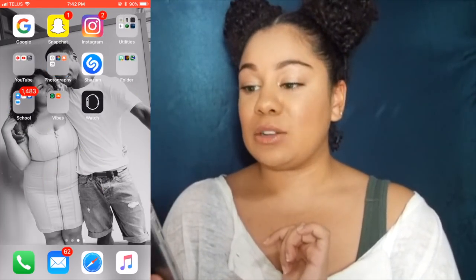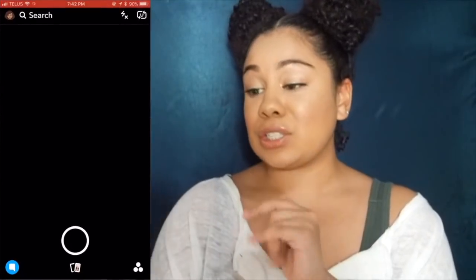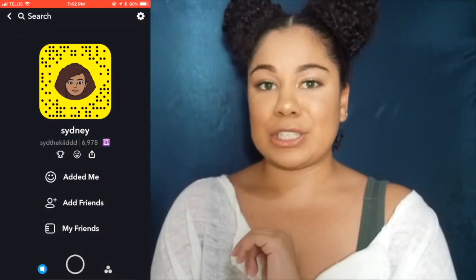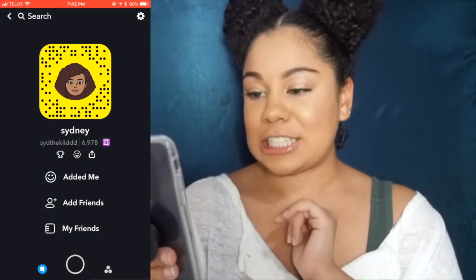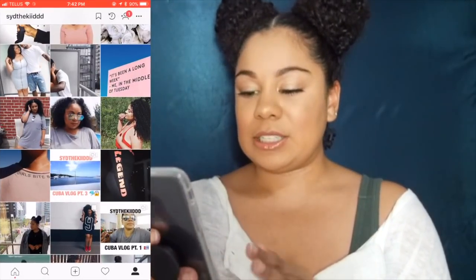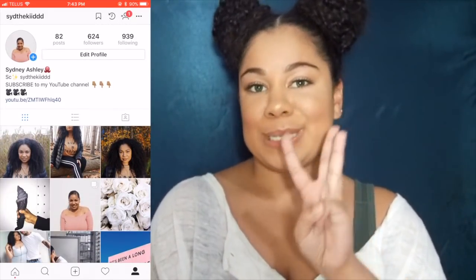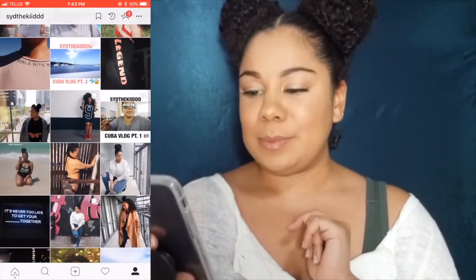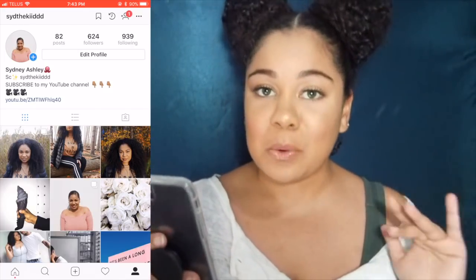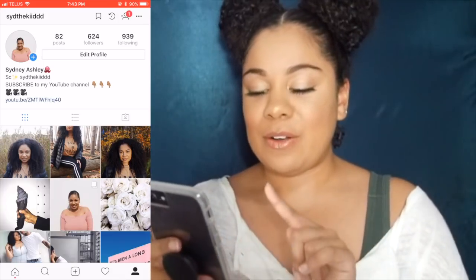On the second page is where we get into all the good stuff. I have my Google app — great because if I ever need to Google something it's right there instead of going into Safari. Then I have Snapchat — you guys should follow me on Snapchat, we can be friends, I love Snapchat and use it more than any other social media. Then I have Instagram — follow me at SidTheKid, two I's, three D's. I don't post as often as I'd like because I really like taking nice quality photos and it's hard to find good lighting, but I try to post as often as I can.